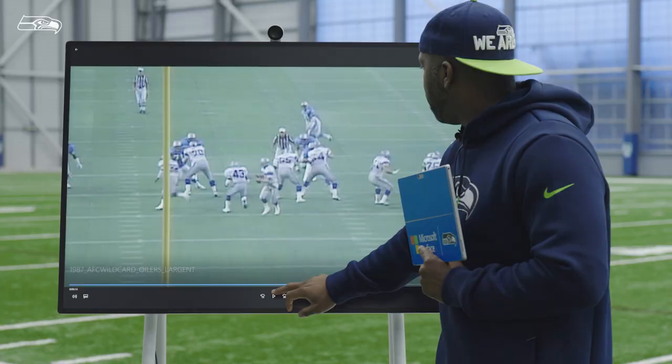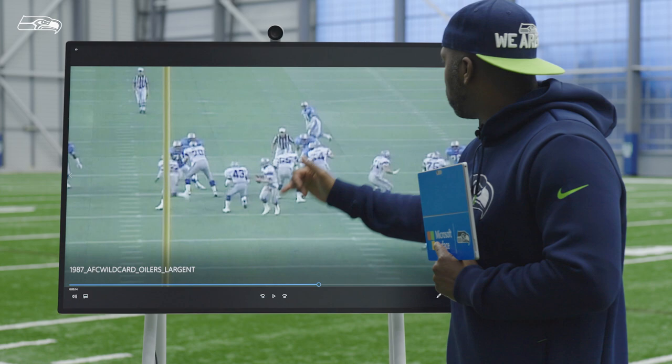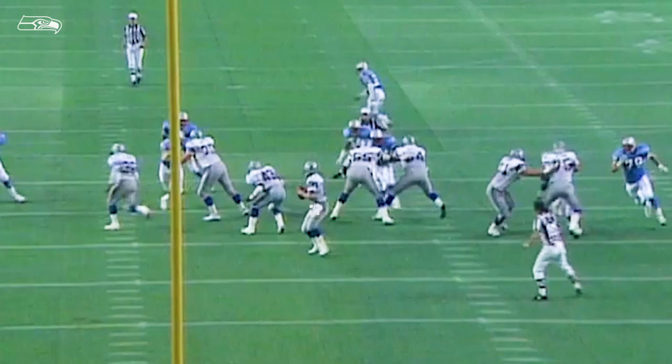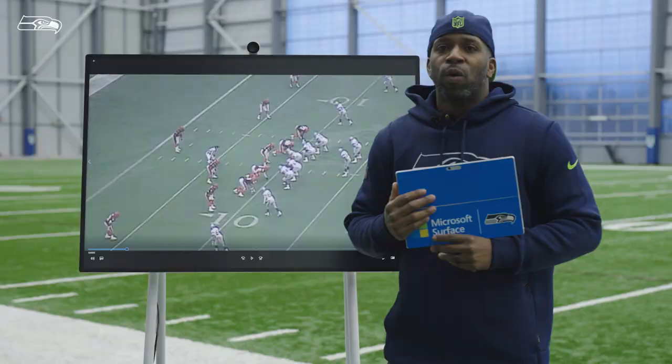Right here, we're going to get a nice play fake. Bam — get these backers to bite up. You got a safety or a backer right there dropping to the middle of the field. Dave Craig's going to have to flip his hips. Bam, flips them. Nice ball down the sideline. Hands catch — get upfield. Hard to take down Steve Largen. All he did was make plays.